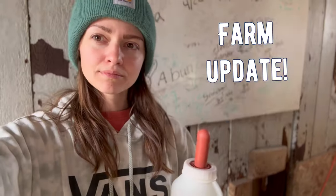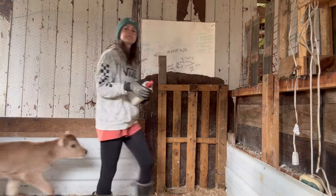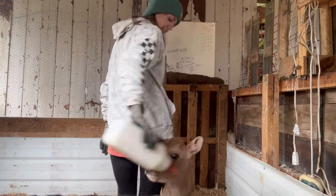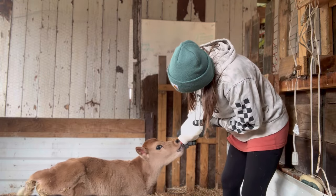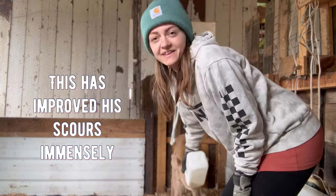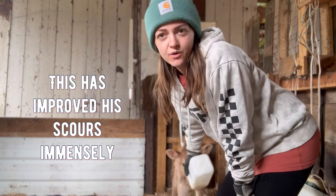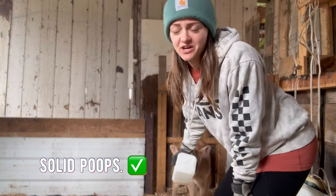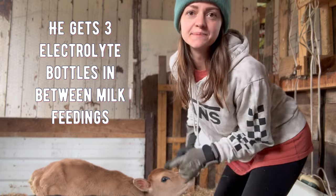Here's a little farm update for you guys. I'm feeding Pickle. I'm still doing one pint bottle per feeding and this has been really beneficial. I mentioned before when I got him, he was scouring a little bit — he now has pretty solid poops. I'm still doing an electrolyte bottle in between his milk servings.